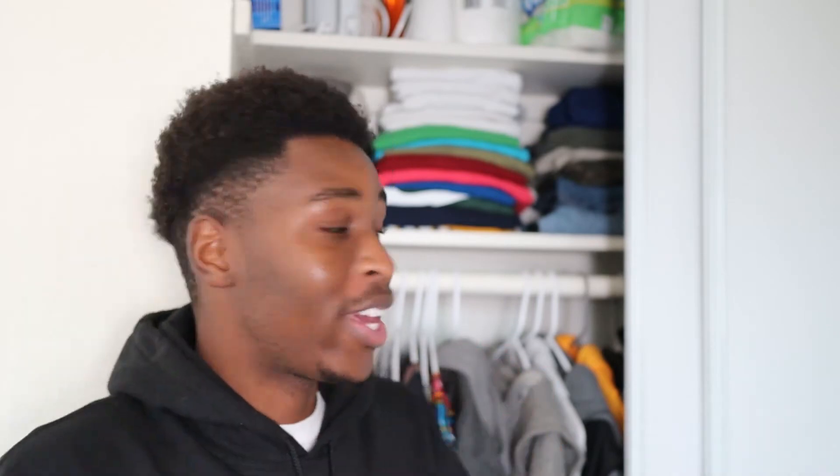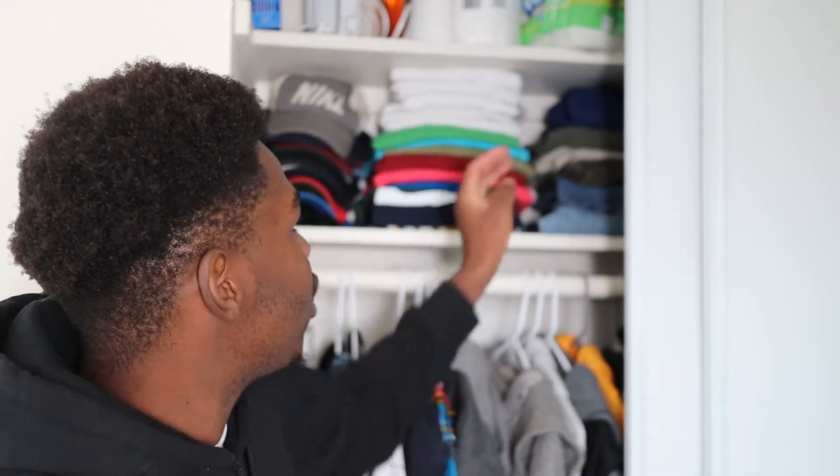Now let me zoom in to show you the bottom shelf properly. This is where I keep all my caps — you guys know I have a big head so I always wear caps just to hide it. Then I have my t-shirts, organized as much as possible for easy access. On the other side I have my jeans, shorts and sweatpants.